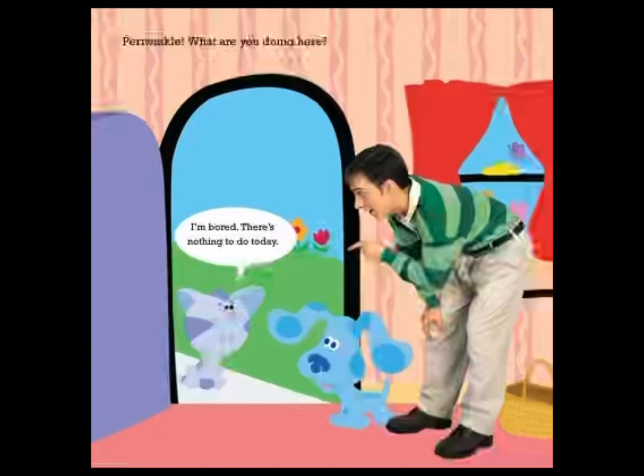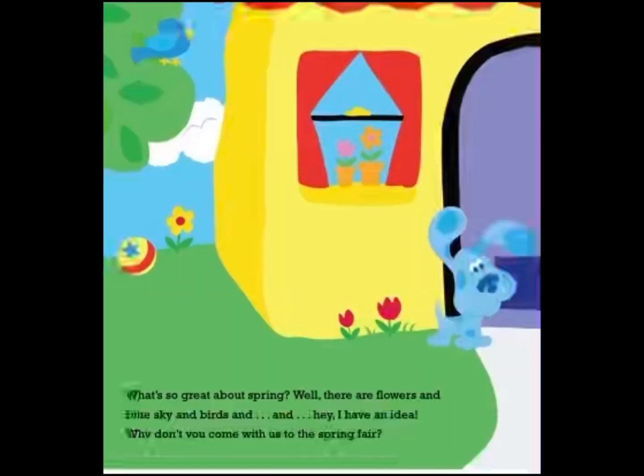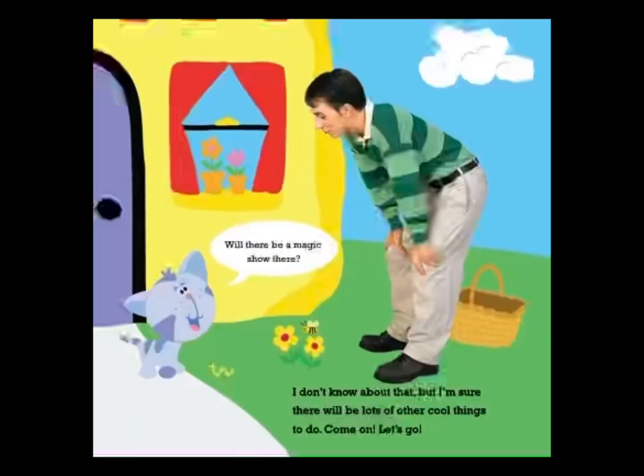Periwinkle, what are you doing here? I'm bored. There's nothing to do today. Nothing to do, but it's a beautiful spring day. What's so great about spring? Well, there are flowers, and blue sky, and birds... Hey, I have an idea. Why don't you come with us to the spring fair? Will there be a magic show there? I don't know about that, but I'm sure there will be lots of other cool things to do. Come on, let's go.